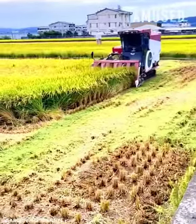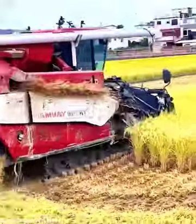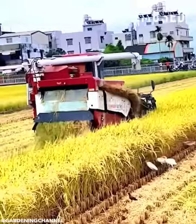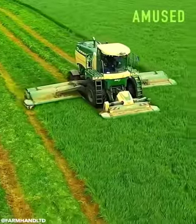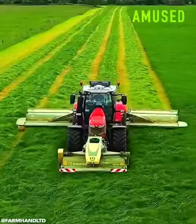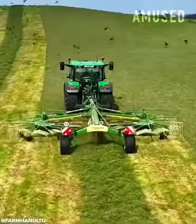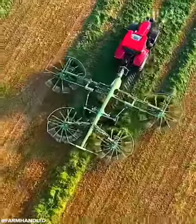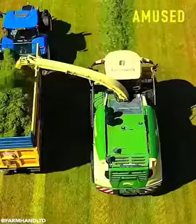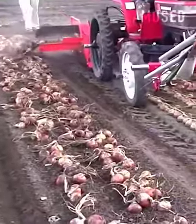A combined harvester reaps mature rice panicles and straw. A field of grass is silaged with various Crone machinery. Plucked onion bulbs are swooped up and reorganized.